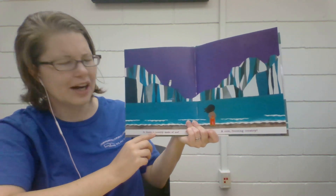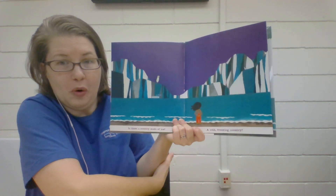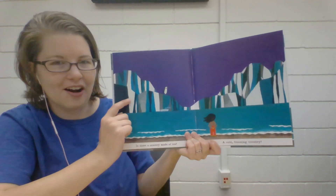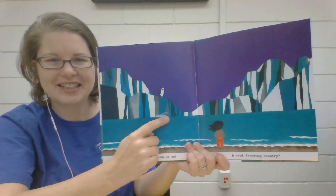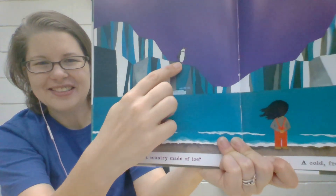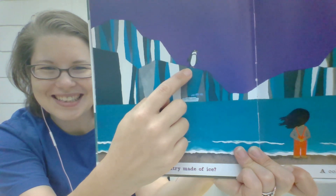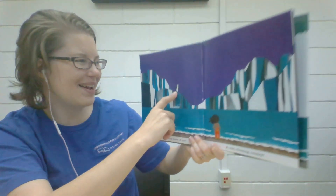Is there a country made of ice? A cold, freezing country? Look at all those icebergs and cliffs of ice. Who is standing on top of that ice? A waddling little penguin.